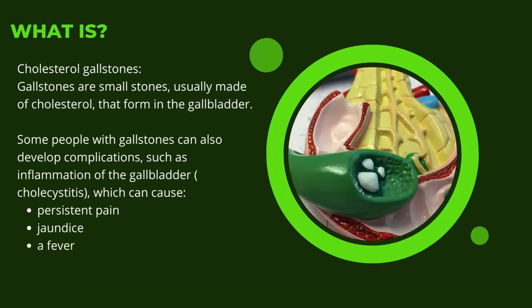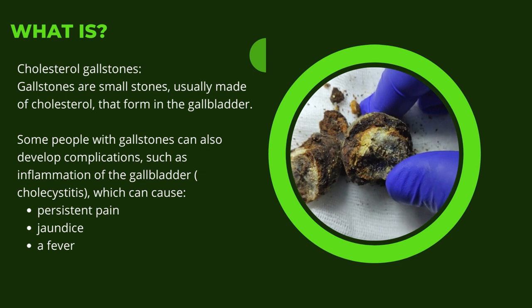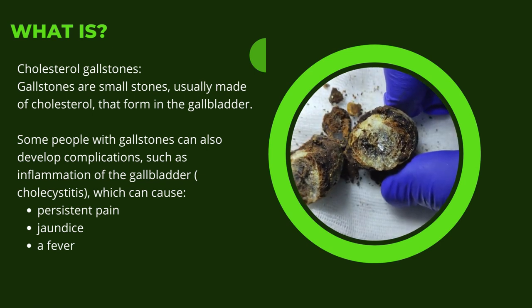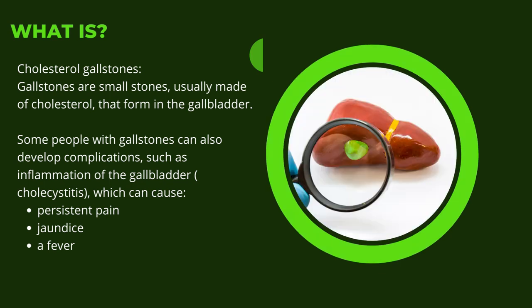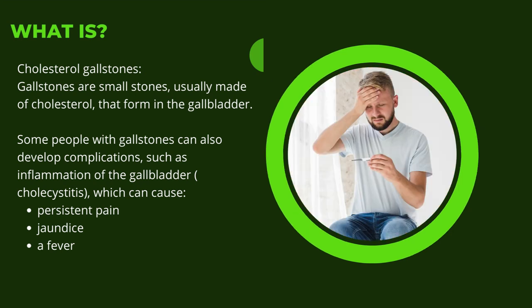Cholesterol gallstones are small stones, usually made of cholesterol, that form in the gallbladder. Some people with gallstones can also develop complications such as inflammation of the gallbladder — cholecystitis — which can cause persistent pain, jaundice, and fever.